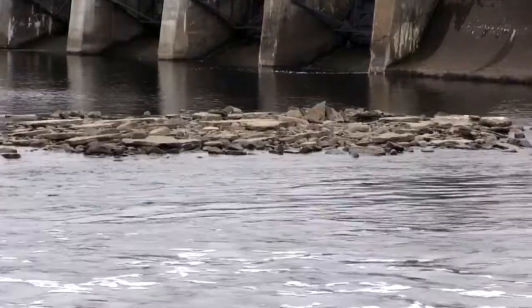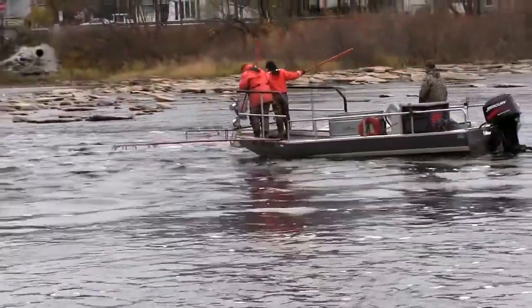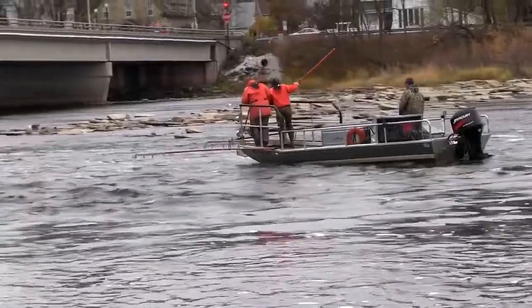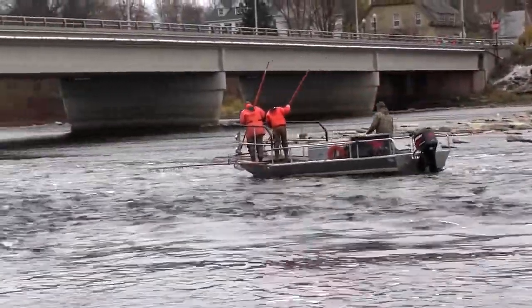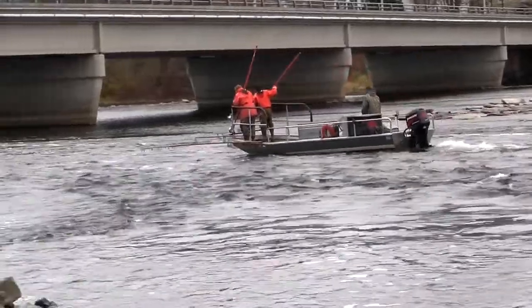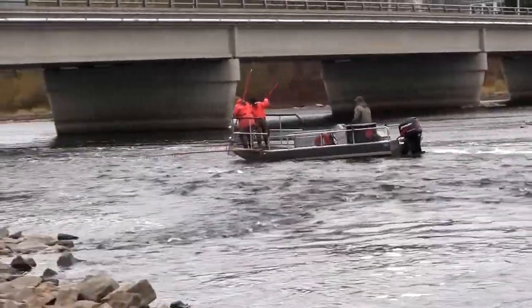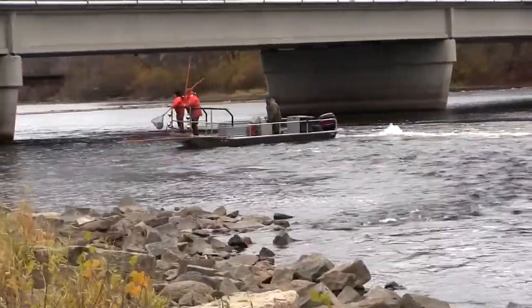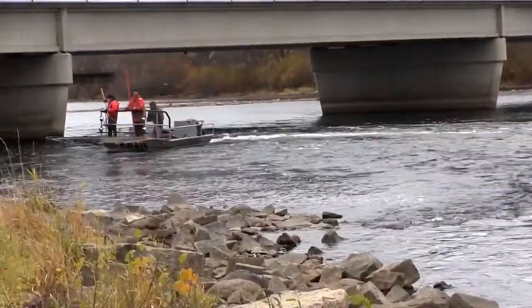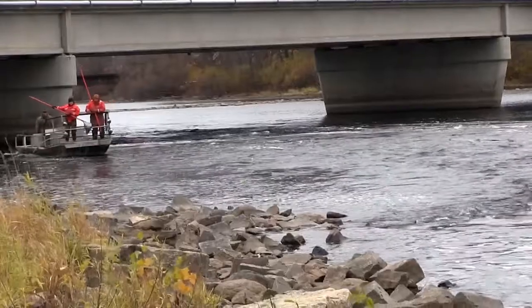It gets a little tricky when we're doing our shocking surveys because we have to maneuver up the first riffle above Stevenson Island, which historically has been kind of our hot spot for brown trout especially. This year it's going to be a little tricky to get to and shock a lot of those areas like we used to in years past.